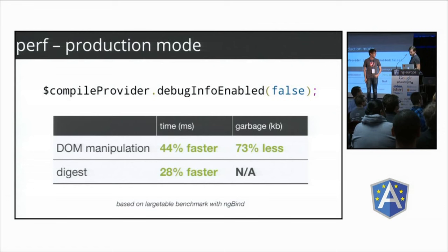We introduced a new mode called production mode. You may know that Angular lets you see certain things about elements — you can say Angular.element, wrap an element, and get its scope. It also adds classes to elements like ng-scope and ng-binding. These things aren't very useful for most applications, but they're useful for debugging tools like Batarang.